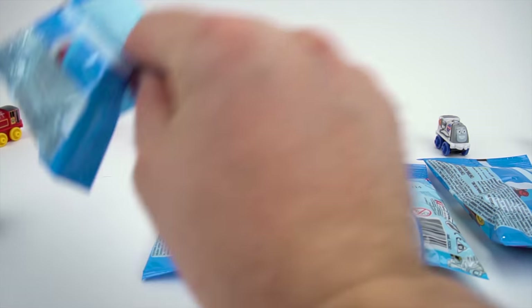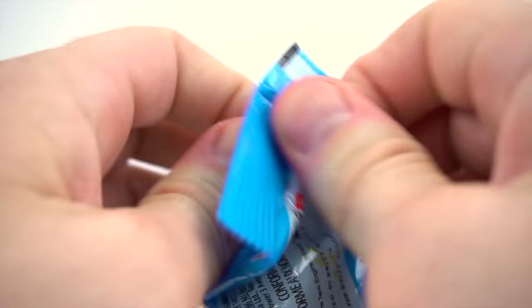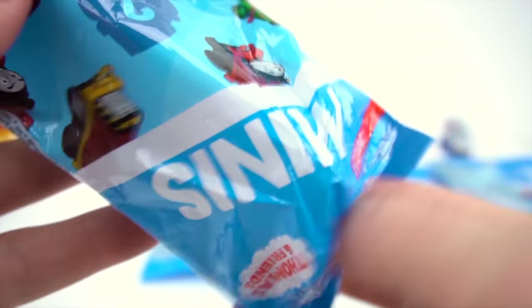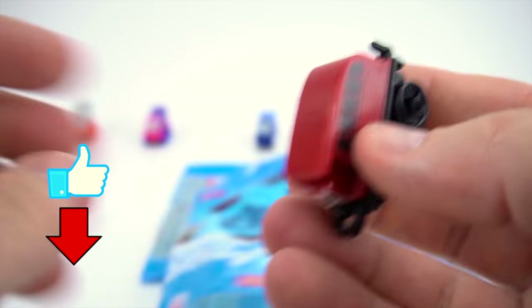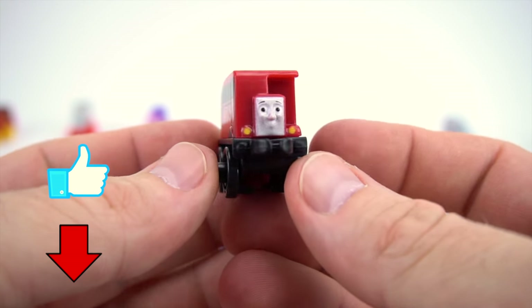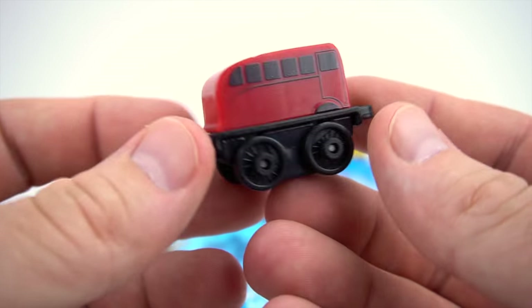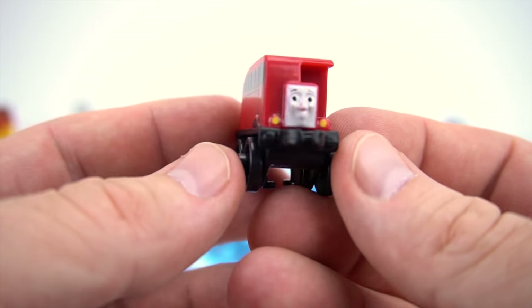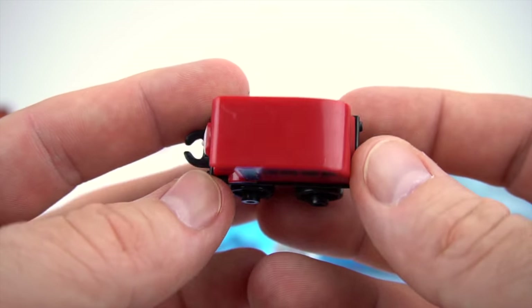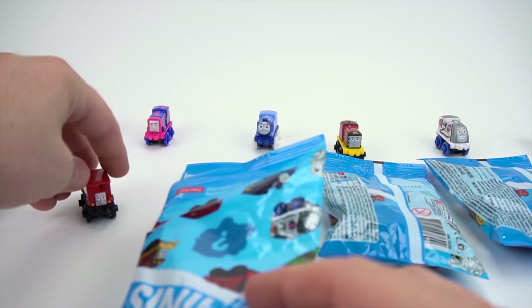Bag number 112. Let's see who's in this bag. It's Birdie! Check that out — that's pretty cool right there. Birdie the bus. Bag number 112 is Birdie.